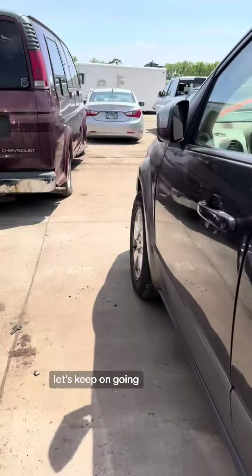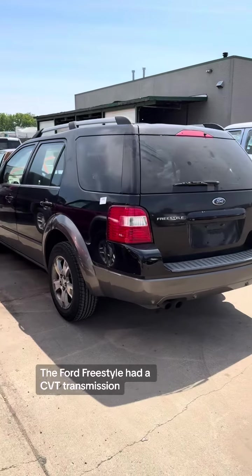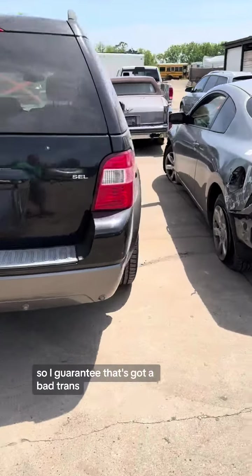Let's keep going. What is this? A Ford Freestyle. The Ford Freestyles had a CVT transmission, and that's the reason these go — the engines don't blow up, it's the transmission. I guarantee that's got a bad trans.